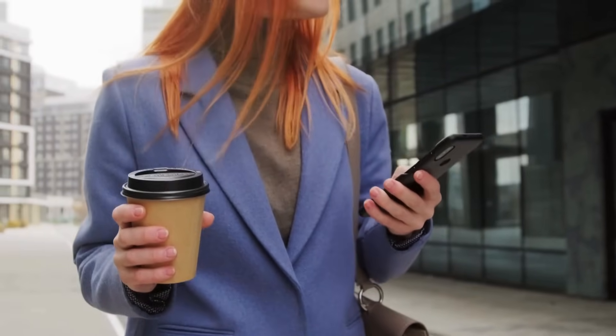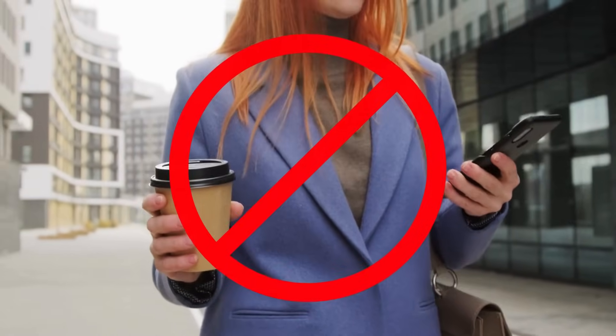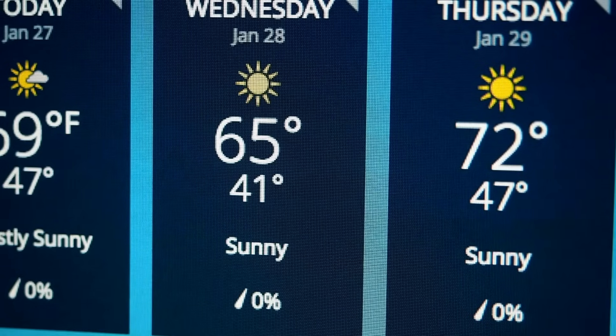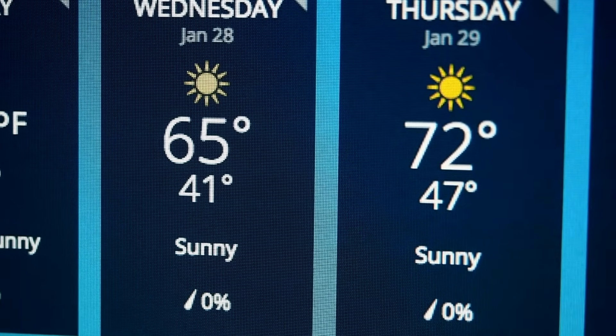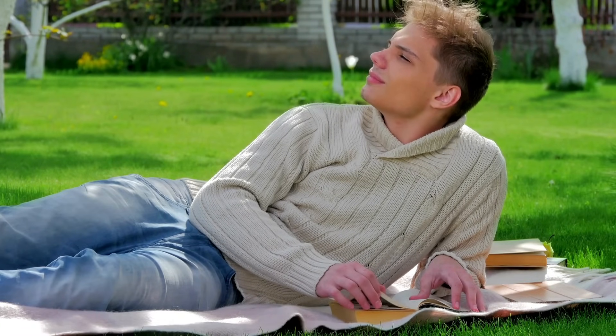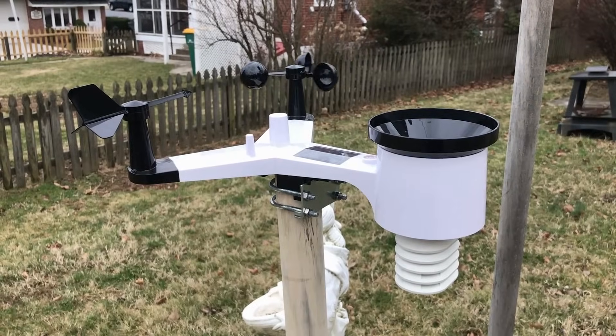Do you use a weather app to know what's going on outside? That's a mistake. If you live far away from an official observing station, that app gives you a best guess of what's happening outside rather than the actual conditions. While that may be fine for some of us, I wouldn't make any critical decisions off of that. To truly understand what the weather is doing in your backyard, you need a home weather station.